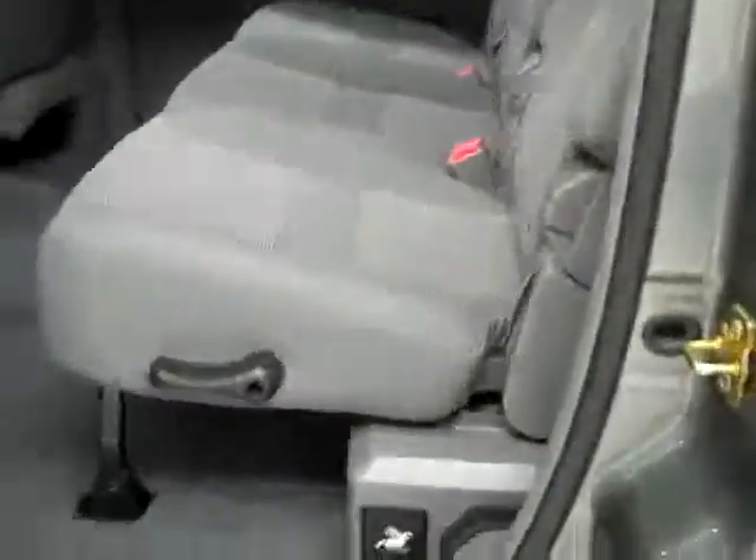Take a look in back — this is the Mega Cab. You get an absolutely big amount of space back here, just way too much space almost. Floors look good back here and no rips or tears in the seats.